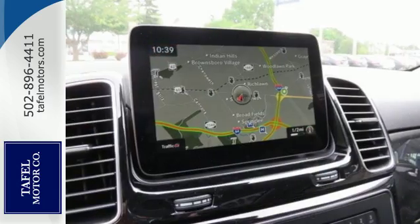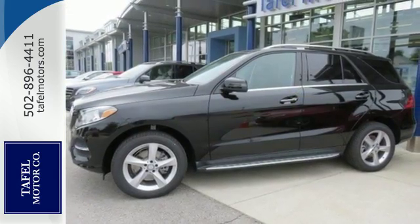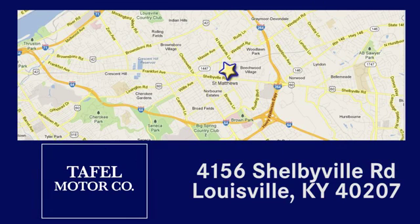A new era for luxury, performance, and safety. Test drive this GLE class today. Visit us online at taffelmotors.com. Call or stop in at 4156 Shelbyville Road in Louisville. A memorable experience awaits.